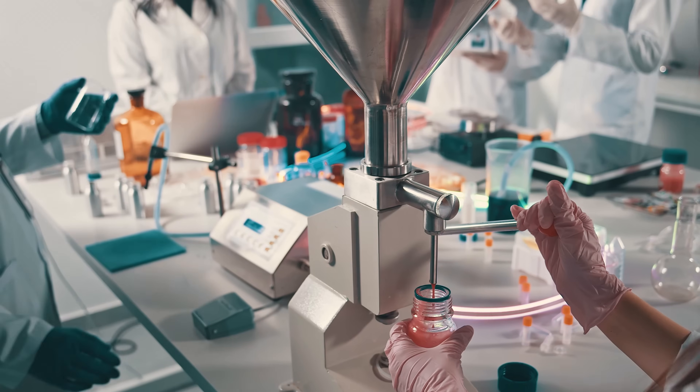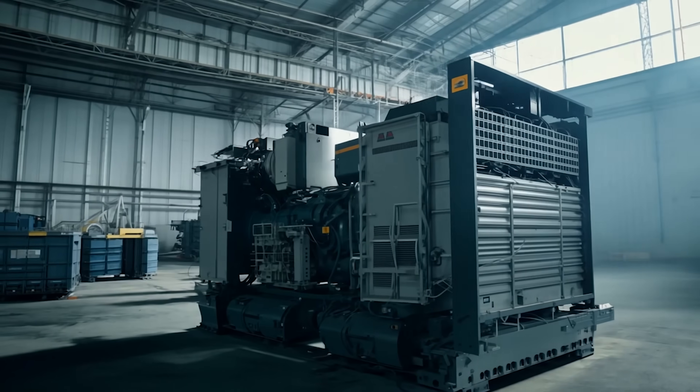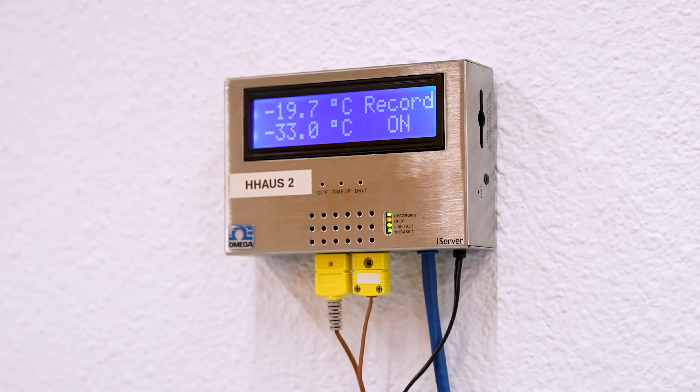Currently, we're monitoring furnaces and infusion centers all over the United States. We're also able to monitor generators. Instead of them having to buy the hardware, the software, the licenses, the server, and everything like that, we lease that to them. And we're watching those freezers and refrigerators 24/7.